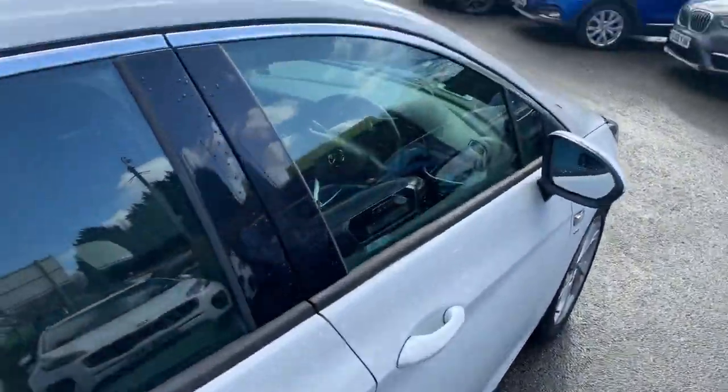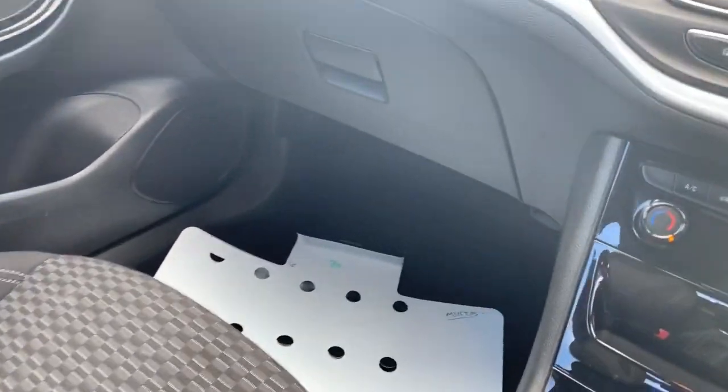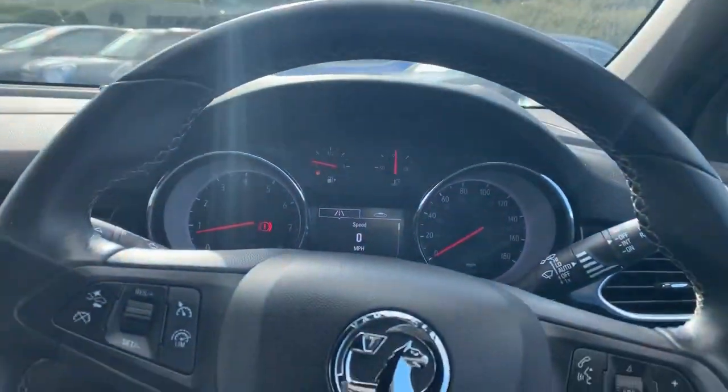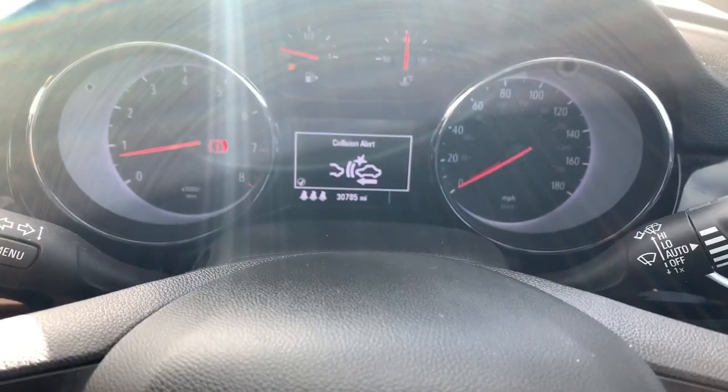We'll head down the driver's side and onto the inside to show you some of the features. Starting with the steering wheel — it's a multi-function steering wheel. The buttons on the left are for the speed limiter and cruise control, and there's also a button for the collision alert system where you can set the proximity.